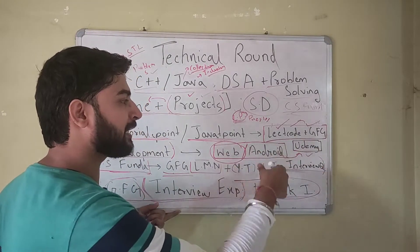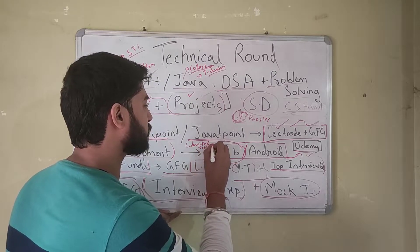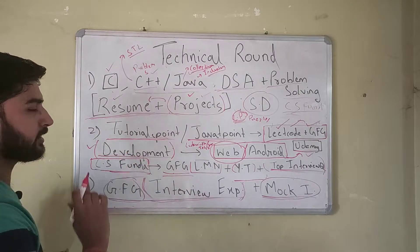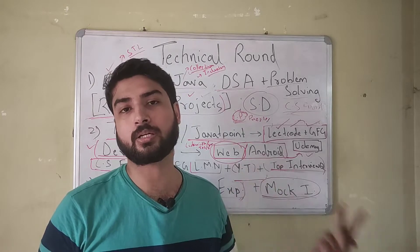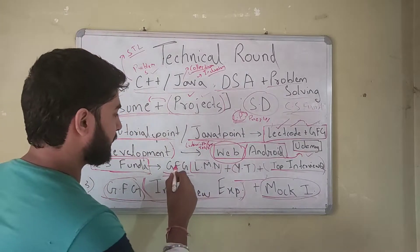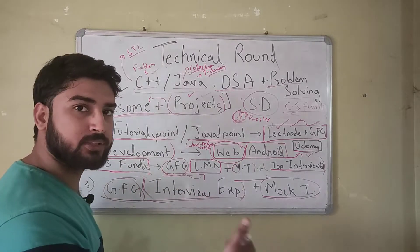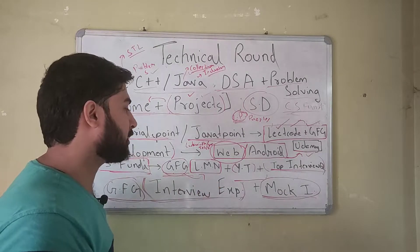Whether you use Udemy or YouTube, make sure you have one great project to put on your resume. CS fundamentals are very important because they're asked in almost every technical interview. The four major subjects are: operating systems, object-oriented programming, computer networks, and database management systems (DBMS). GeeksForGeeks has notes and last-minute notes for all of these subjects. Read the notes, make your own, and if you don't understand a topic, watch a lecture on YouTube — GateSmashers has great playlists covering all these CS subjects.